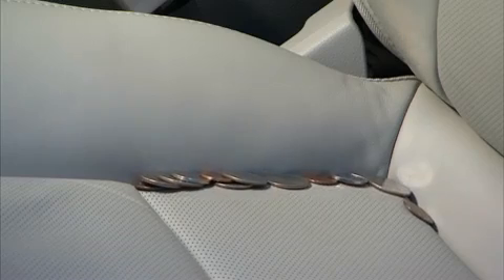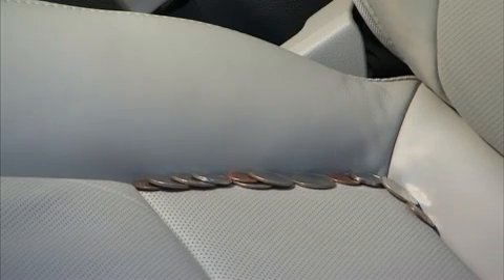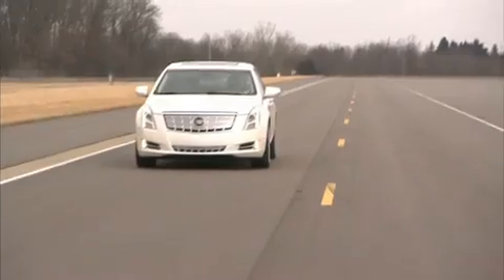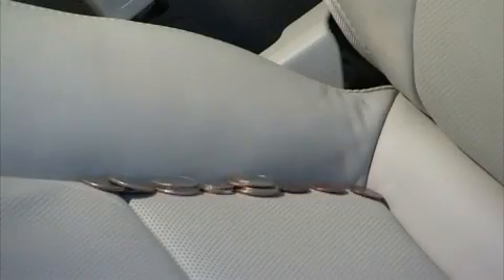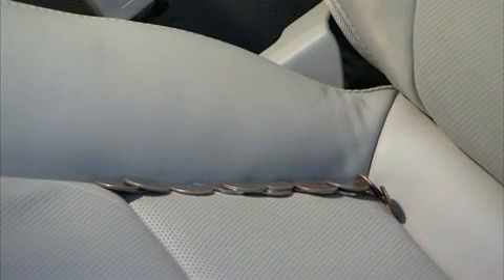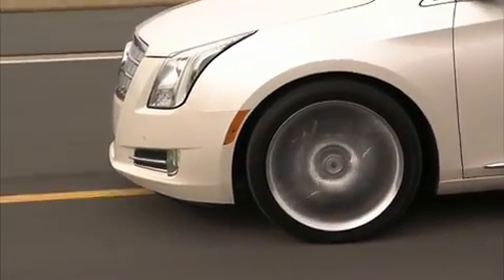The safety alert seat uses vibrations, much like a cell phone uses vibrations, except the vibrations occur on the bottom of the seat, either on the left side, the right side, or both sides of the seat. The pulsing nature of the pattern, as well as what side the vibrations occur, tell the driver the threat and the threat direction.